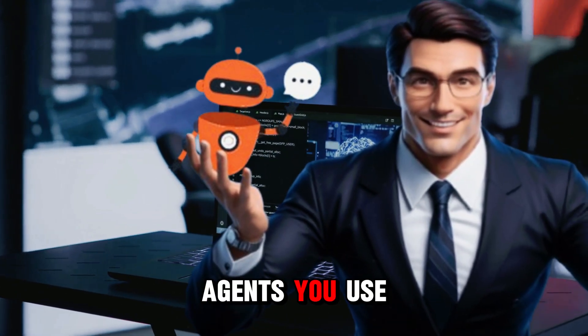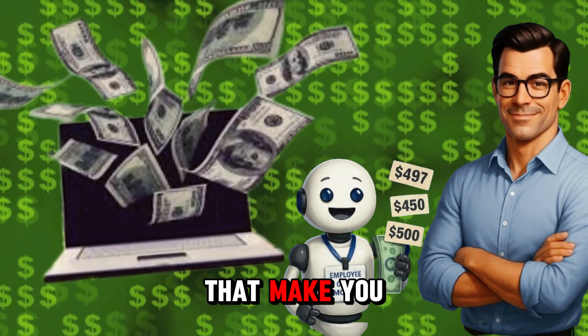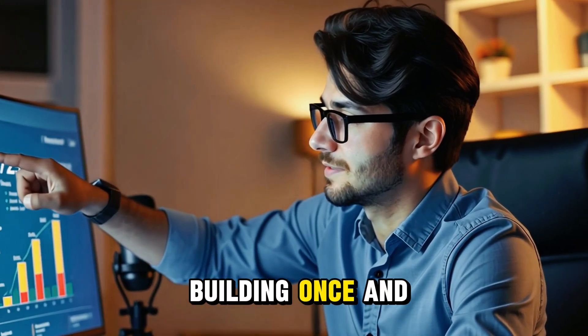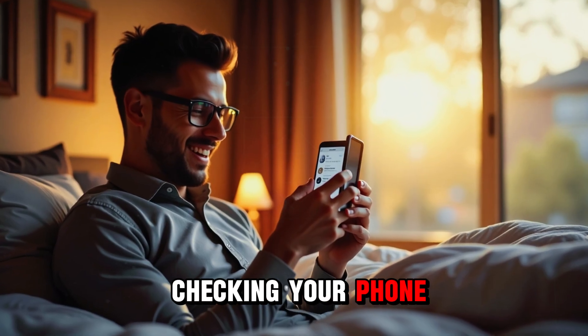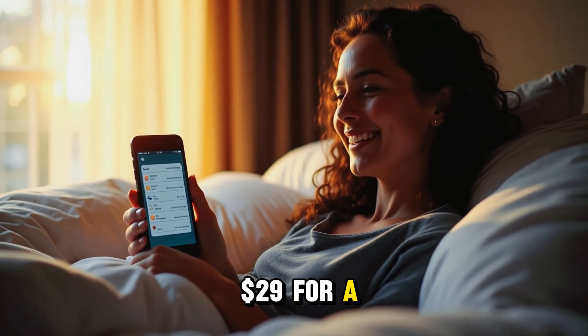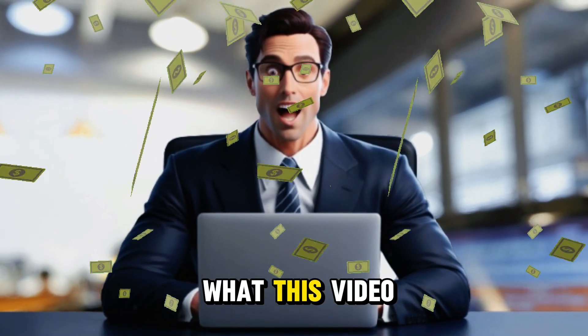What if I told you that the same AI agents you use to save time could actually become digital products that make you money on autopilot? I'm not talking about offering services. I'm talking about building once and selling forever. Imagine waking up, checking your phone, and seeing that someone just paid $29 for a system you set up one time, weeks ago. That's what this video is all about.